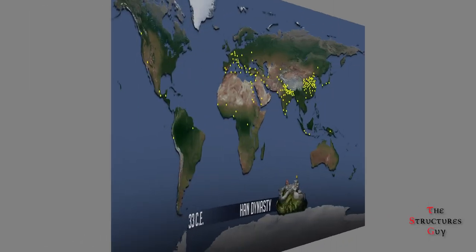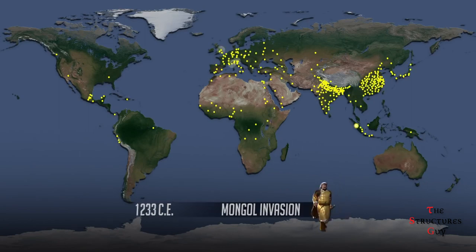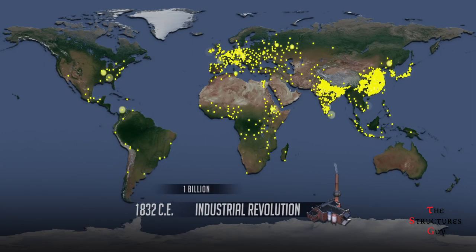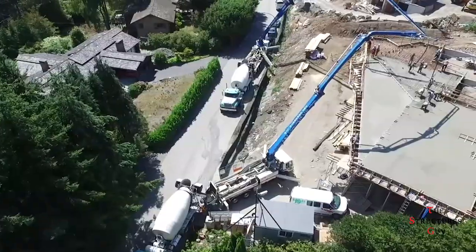Using unreinforced concrete would solve the corrosion issue for sure, but it would create a lot of structural issues where it would catastrophically fail under our complex modern loading and forces. The Romans had different structural and architectural needs than we do now, due to the rapid growth in population, which is much bigger than during the Roman Empire. Adding rebar in modern concrete makes our concrete better than Roman concrete.